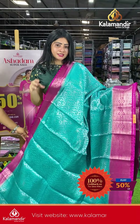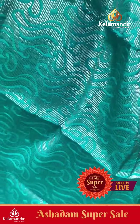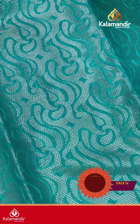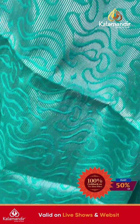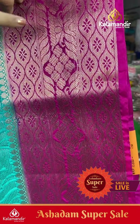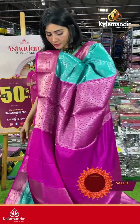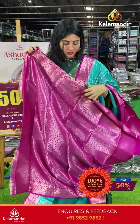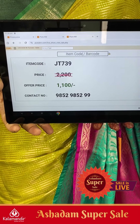This is a lightweight saree in blue and pink colors. Silver zari lines with self-embossed design. Coming to border, which is in pink color — giraffe style along with floral booties and leaf booties. Coming to pallu, it's a contrast zari woven pallu, and the blouse is a contrast brocade blouse. Item code JT739, offer price ₹1100 only.